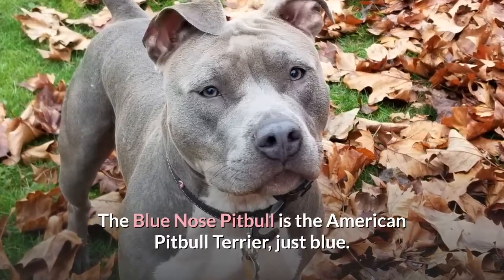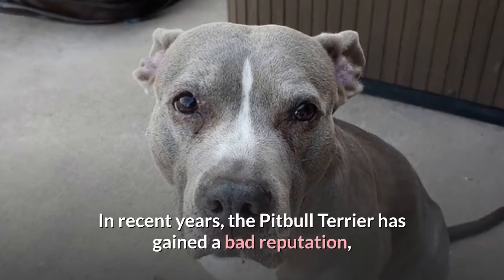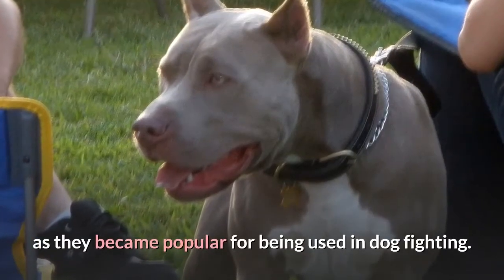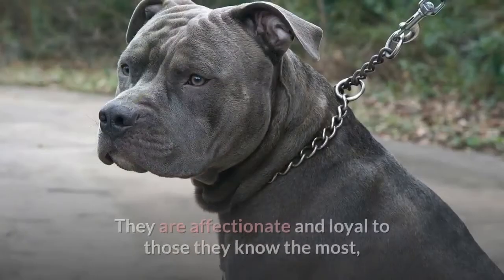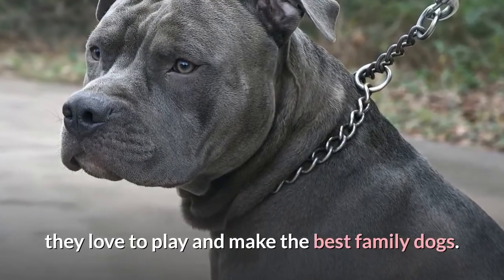The Blue Nose Pit Bull is the American Pit Bull Terrier, just blue. In recent years, the Pit Bull Terrier has gained a bad reputation, as they became popular for being used in dogfighting. They are affectionate and loyal to those they know the most, and they love to play and make the best family dogs.